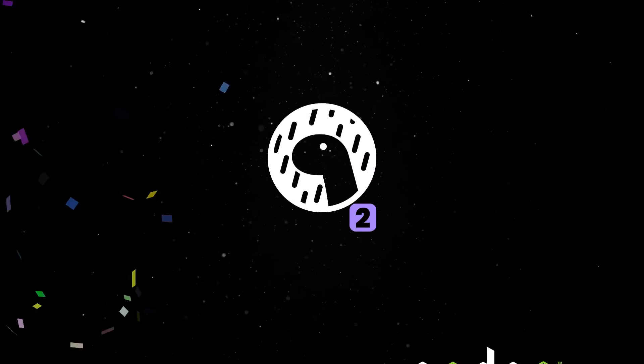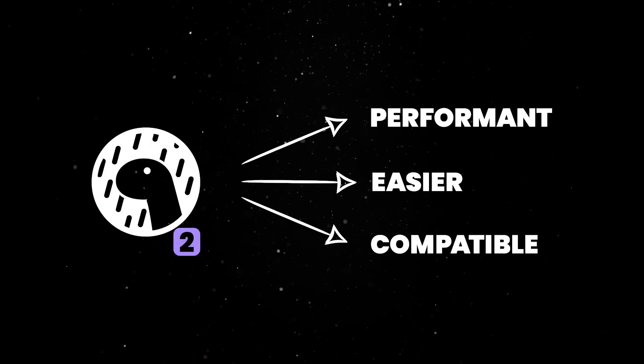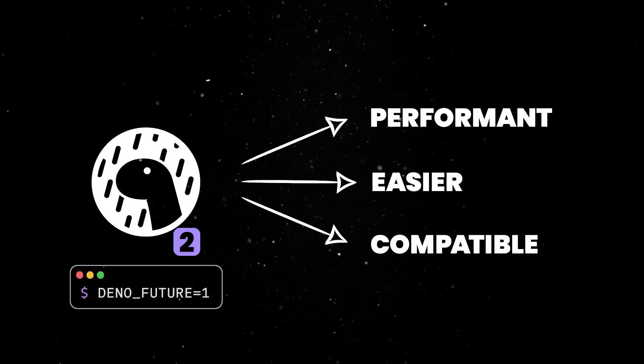Finally, Deno 2 is coming, which will be easier, more performant, and more compatible with the frameworks and packages you enjoy using. There are minor breaking changes, so you can try it out today with the Deno future flag.